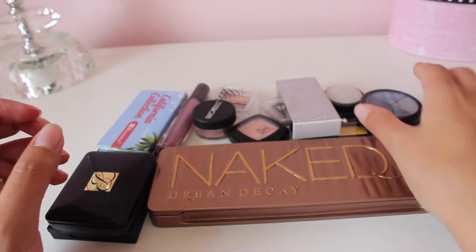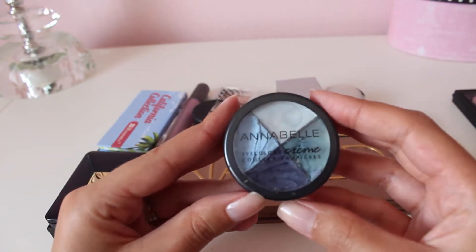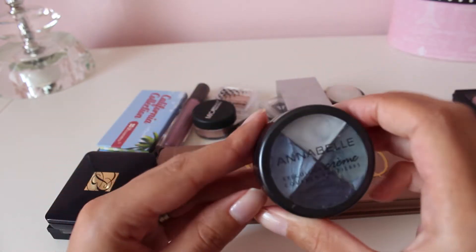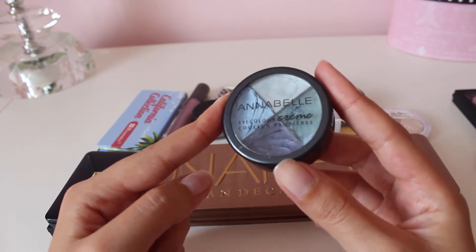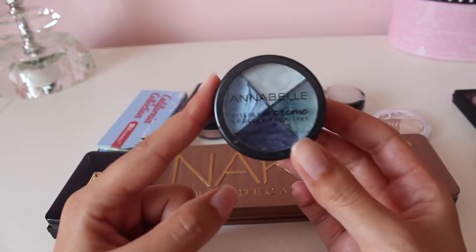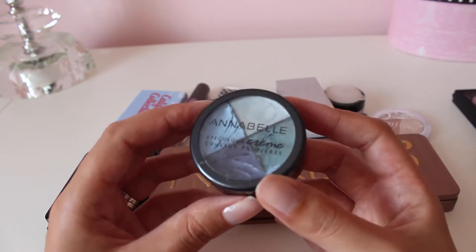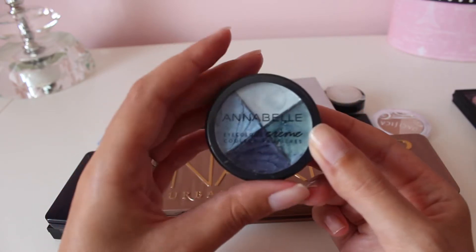I know I'm not keeping this one. This is from Annabelle Cosmetics — it's a cream eyeshadow quad in Miss Denim. It's just some blue shades that I bought a couple of years ago for a party look, but I haven't used it since, so I'm going to let it go — especially because it's a cream product and it's been a few years. I don't think it's good anymore, so I'm just going to toss this one.